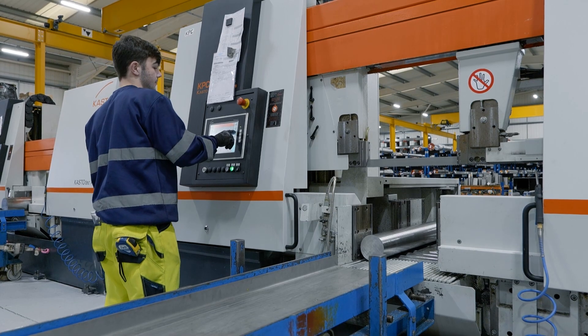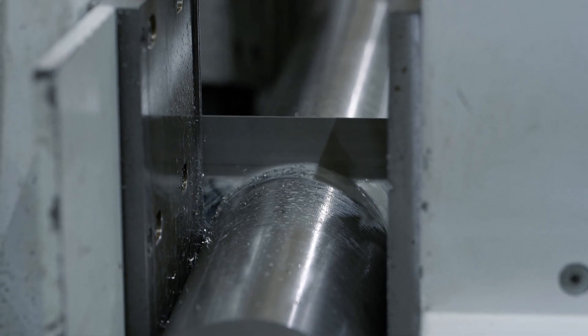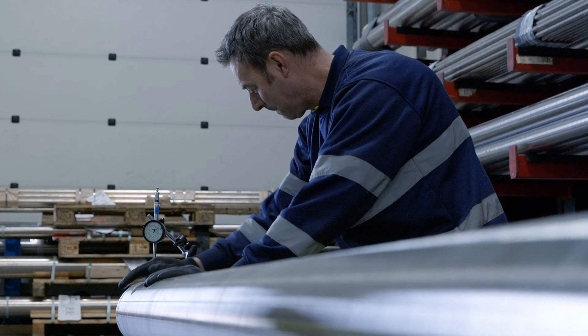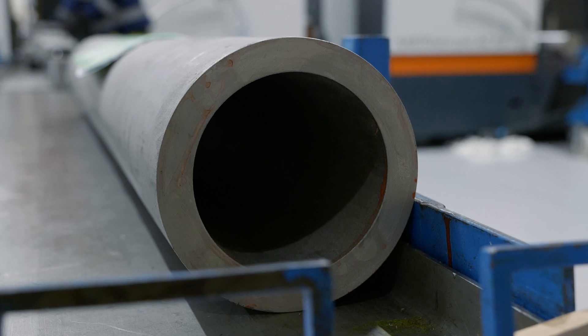A standard peel bar will have a plus tolerance anyway, but depending on the application we can supply it ground, straightened, or polished, which gives much tighter tolerances for more critical finished applications.